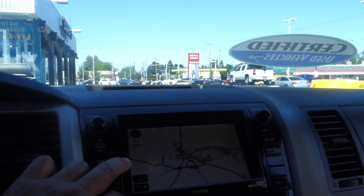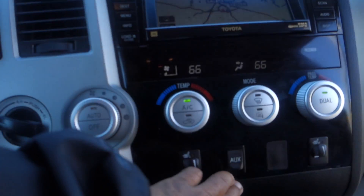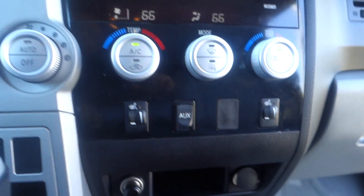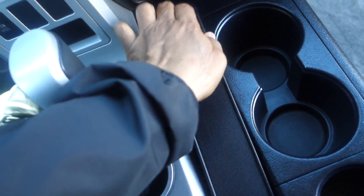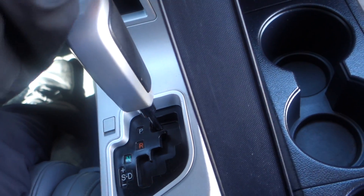It comes with nav, AM/FM stereo, auxiliary input down here, 12-volt plug-in as well, automatic cup holders up front. You got a little compartment right here where you can hide something.